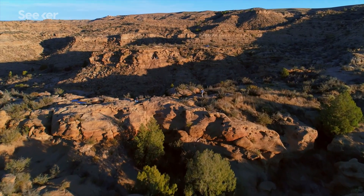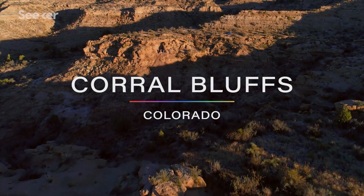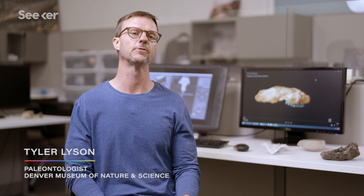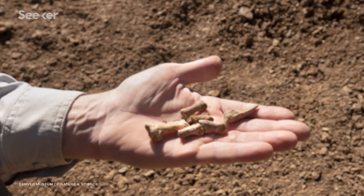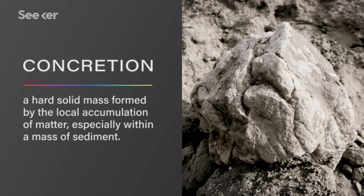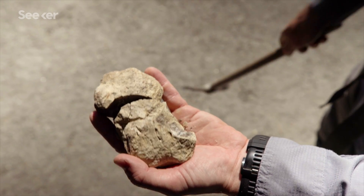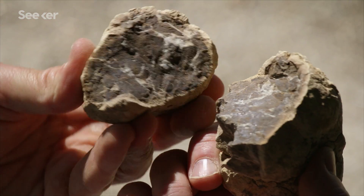Paleontologist Tyler Leeson unearthed this fossil in 2016 using a method of discovery that had rarely been used in North America. When he was in South Africa, he learned that they find fossils very differently — rather than looking for bones, they look for concretions. He picked up one of these nondescript-looking concretions, took his rock hammer and cracked it open, and there looking back at him was a complete mammal skull.